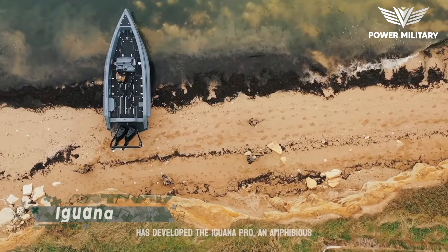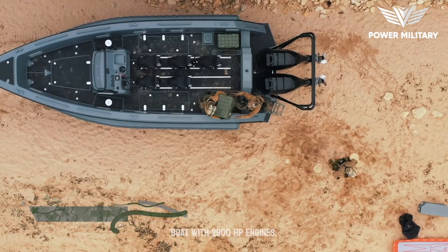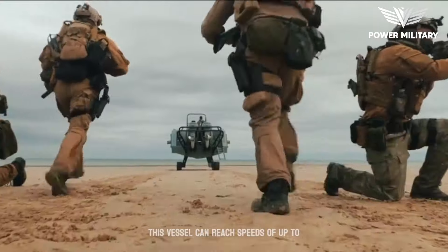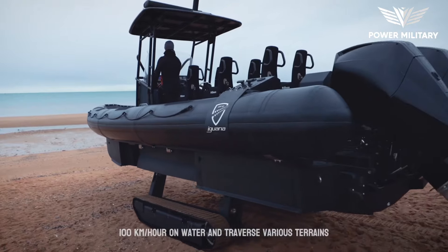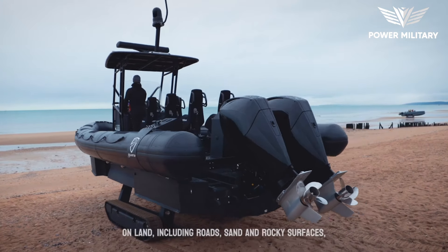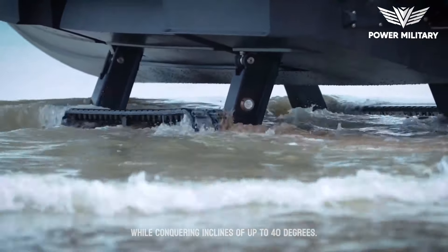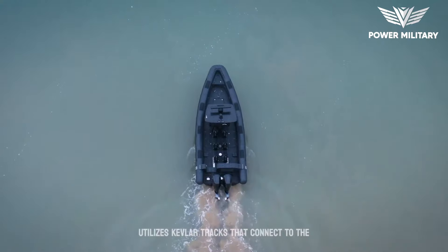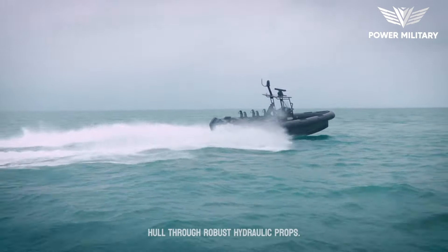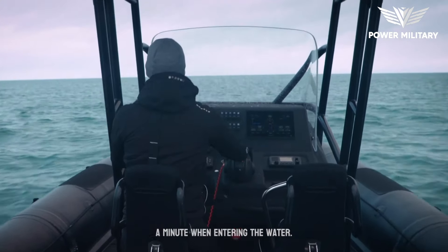French startup Iguana has developed the Iguana Pro, an amphibious boat with two 900-horsepower engines. This vessel can reach speeds of up to 100 kilometers per hour on water and traverse various terrains on land, including roads, sand, and rocky surfaces, while conquering inclines of up to 40 degrees. To navigate on land, the Iguana Pro utilizes Kevlar tracks that connect to the hull through robust hydraulic props. These props fold in less than a minute when entering the water.